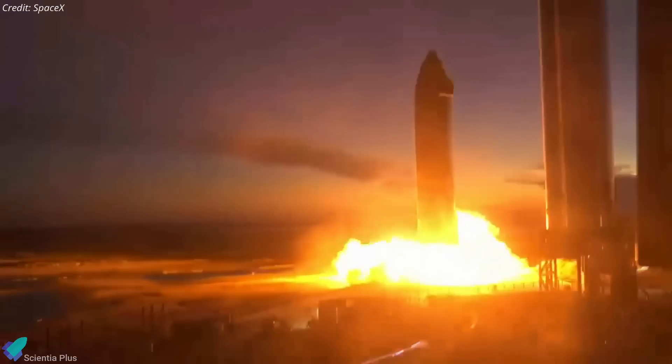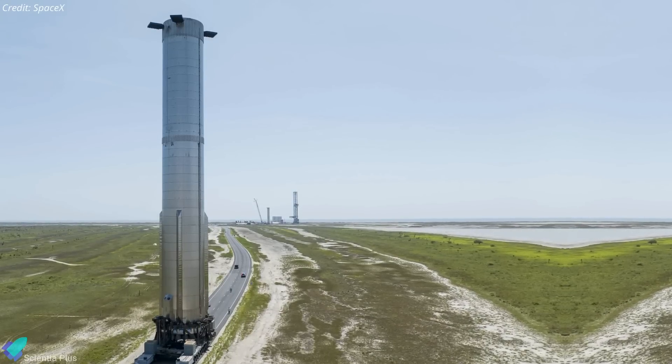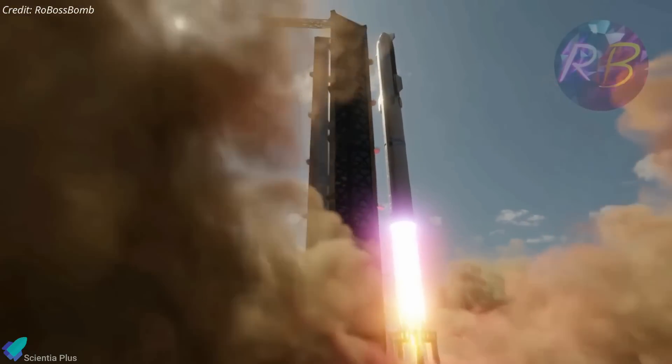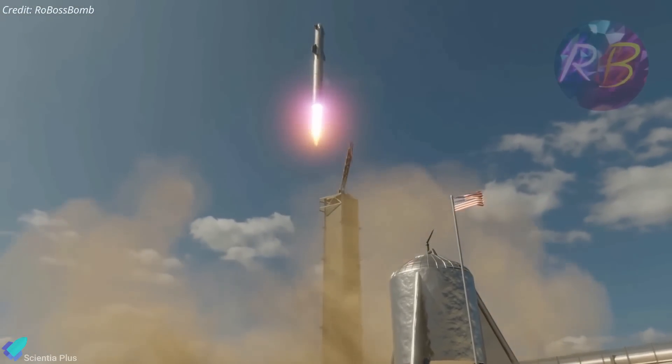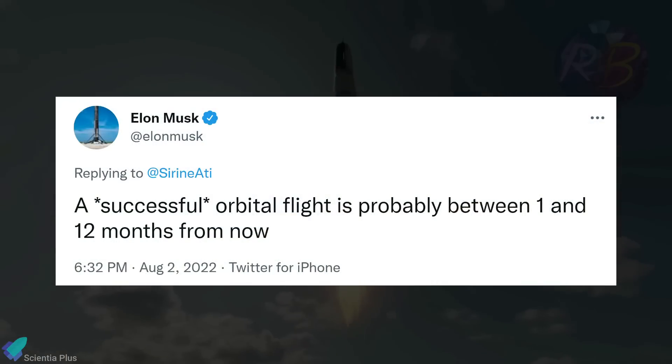If SpaceX begins Ship 24 testing as soon as next week and Booster 7 is ready for rollout to the launch site by late August, the orbital launch is likely to take place in late October or early November. However, a more reasonable launch date is December or January of next year. Elon Musk recently stated in a tweet that the first successful orbital Starship launch will probably happen between 1 and 12 months from now.